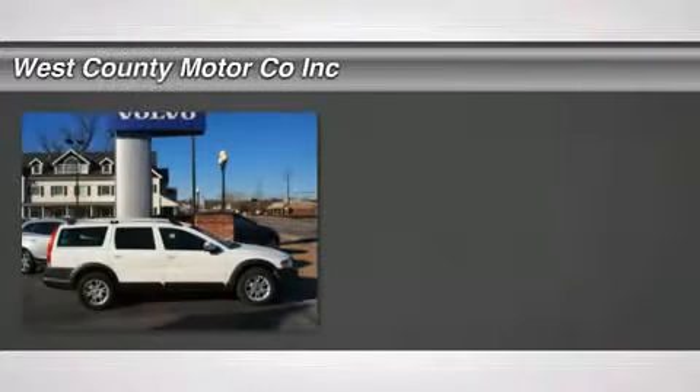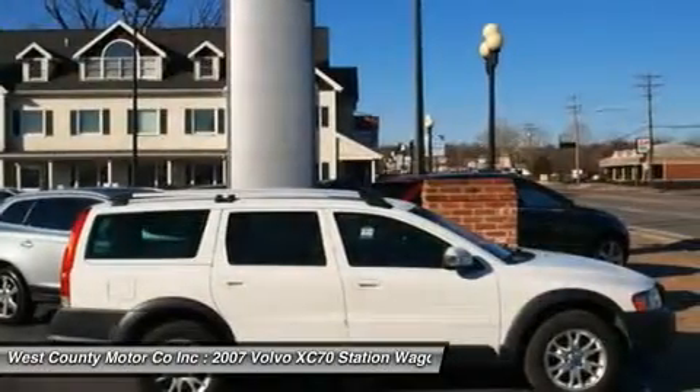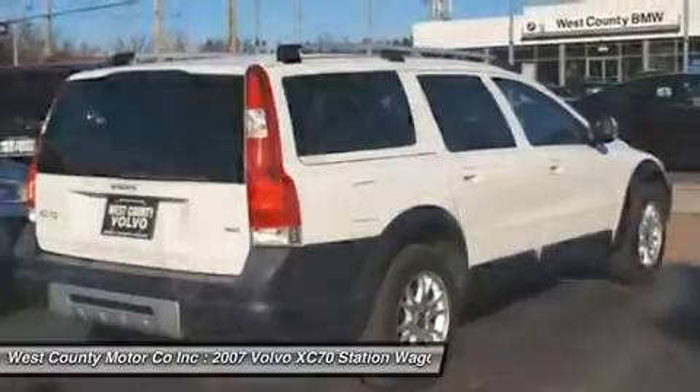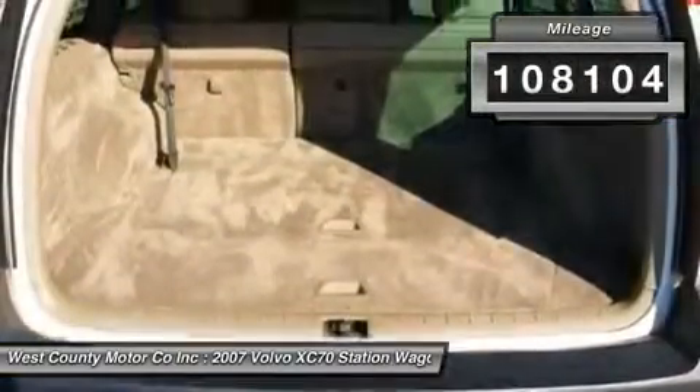The Volvo XC70 has been a mainstay for Volvo wagons for many years now. Previously called the V70XC Cross-Country, the latest incarnation keeps the advanced all-wheel-drive powertrain and increases the horsepower to 208 while still achieving a respectable gas mileage of 27 mpg highway.